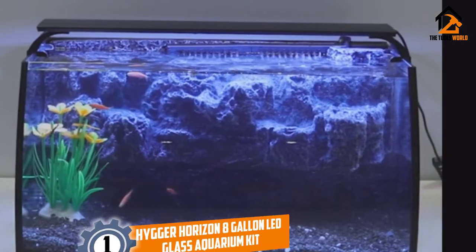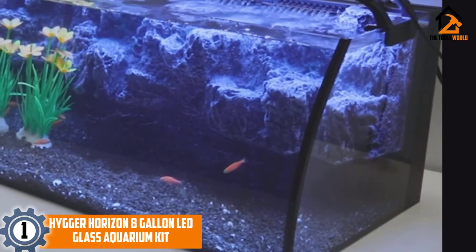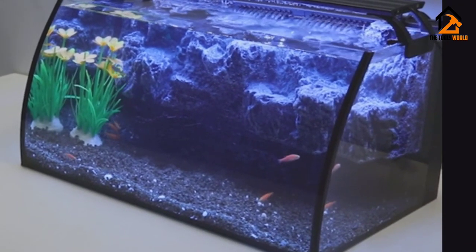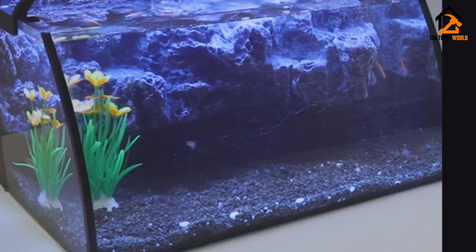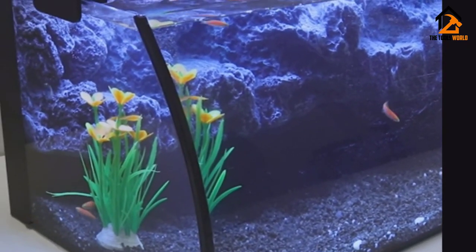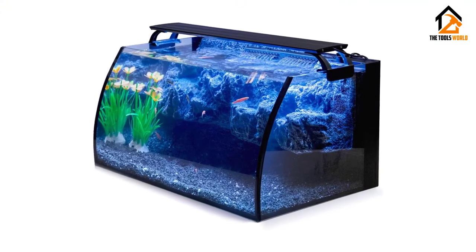And finally at number 1, we have the Hyger Horizon 8-Gallon LED Glass Aquarium Kit. This fish tank kit from Hyger has everything that you need to start your own home aquarium. This includes the stunning 8-gallon glass tank, a 7-watt filter pump, colored LED lighting, and even some 3D mountain rock decorations. The mountain rocks are a very nice touch — they provide a place for your fish to explore and rest, as well as giving your tank a unique look.